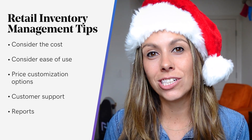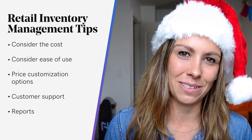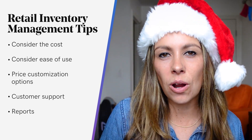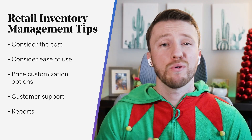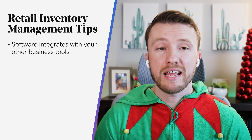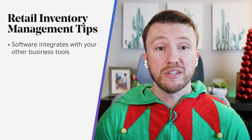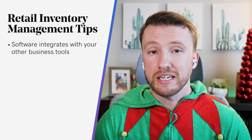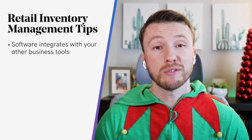Reports. Get inventory tracking software that can provide detailed reports about your inventory. You want to easily see which products are popular in your store and which ones are a total waste of money. You'll also want to make sure your inventory software integrates with your other business tools you use on a day-to-day basis, like your accounting software, shipping software, and your email newsletter provider. This way you can automate some of your daily tasks to save time. For a few recommendations of point of sale and inventory management software solutions, check out the link in our description below.